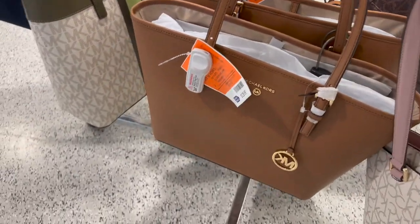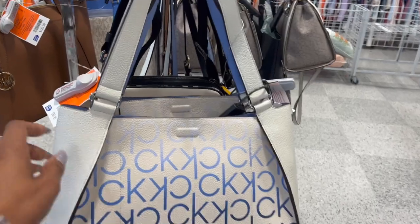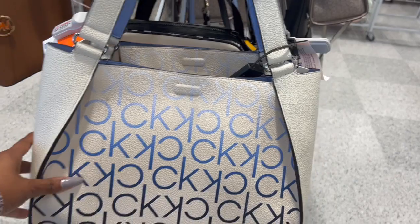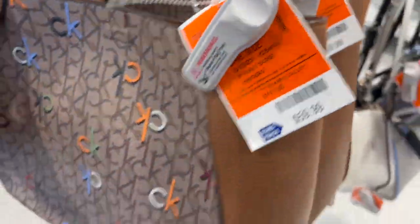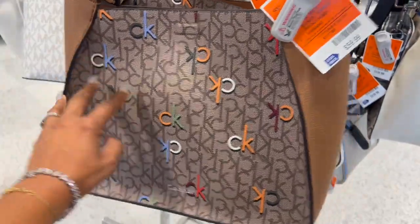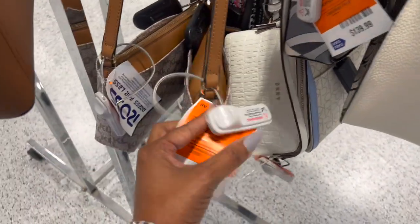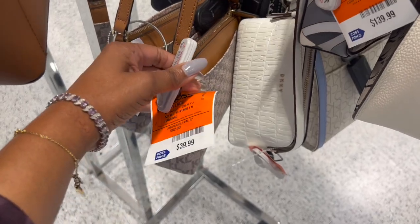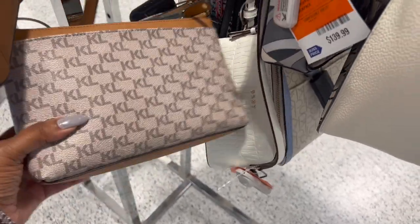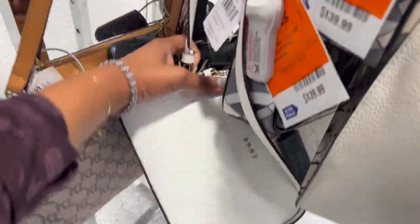They have the bucket Michael Kors bag for $129.99. They also brought out some really nice Calvin Klein bags for $59.99 — they have this one that's really pretty, and they have this one which I really like as well. Look at that — $59.99! Love the detailing on that.